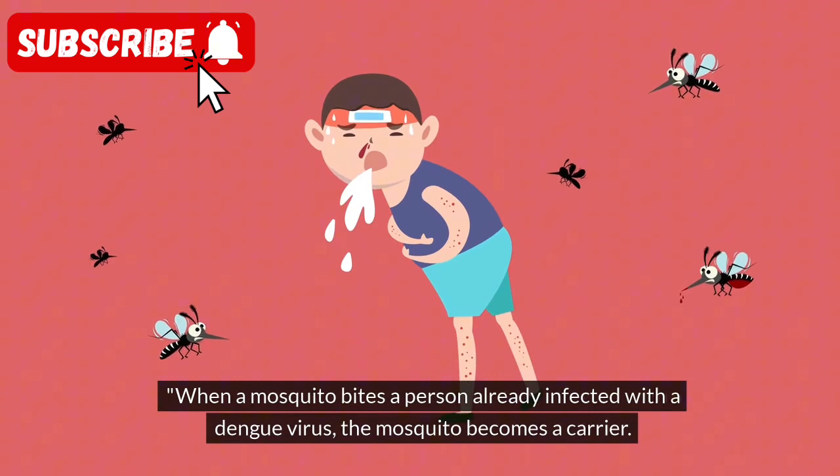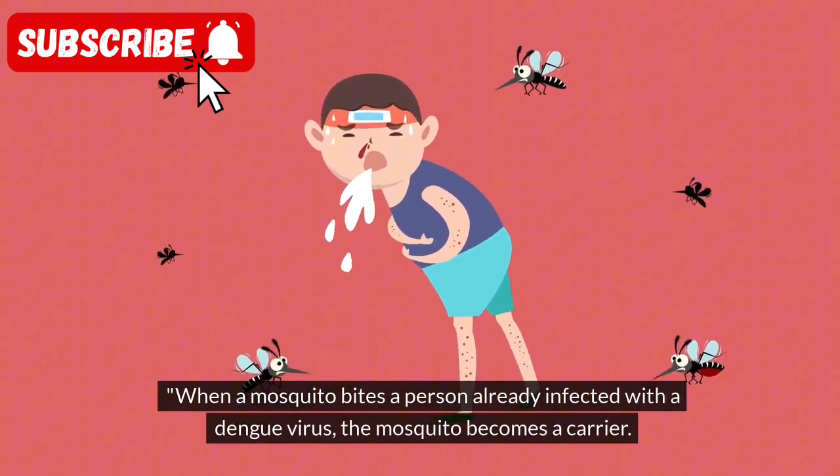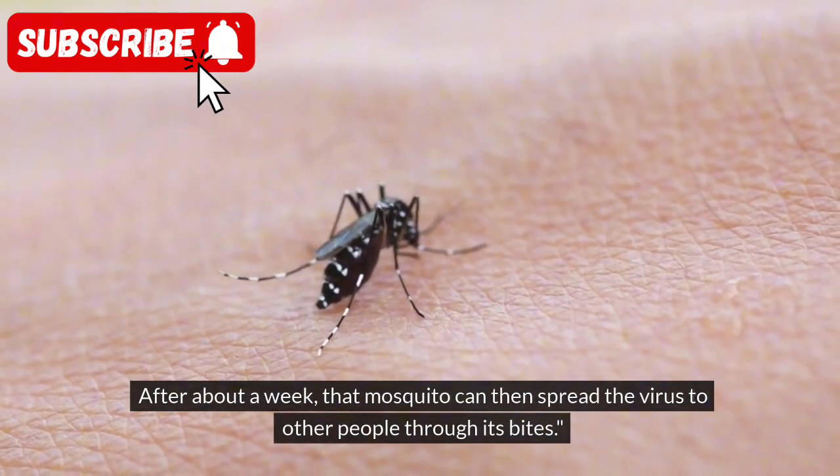When a mosquito bites a person already infected with a Dengue virus, the mosquito becomes a carrier. After about a week, that mosquito can then spread the virus to other people through its bites.